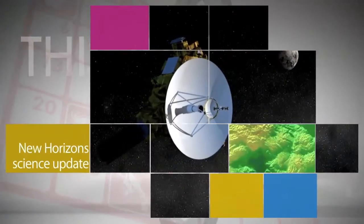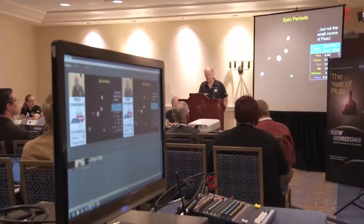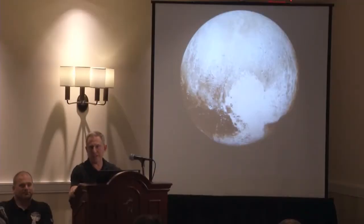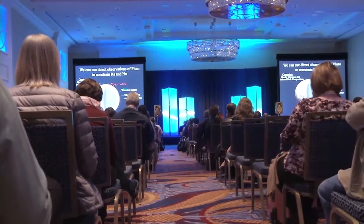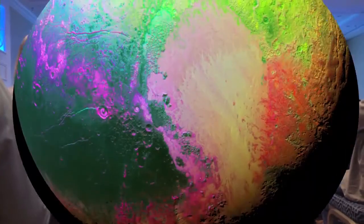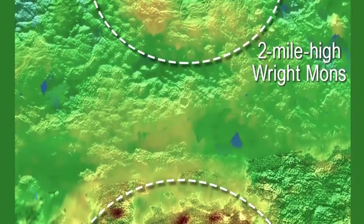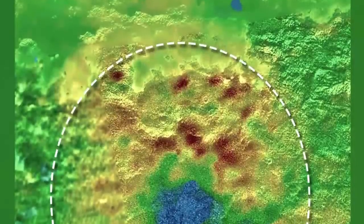The ongoing waterfall of data from the July flyby of Pluto by NASA's New Horizons spacecraft has yielded more than 50 discoveries, discussed at the 47th Annual Meeting of the American Astronomical Society's Division for Planetary Sciences in National Harbor, Maryland. Among them, 3-D imagery indicating two of Pluto's most distinctive mountains could be ice volcanoes that may have been active in the recent geological past.